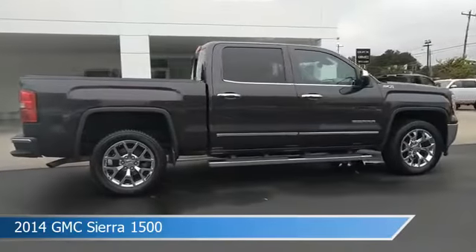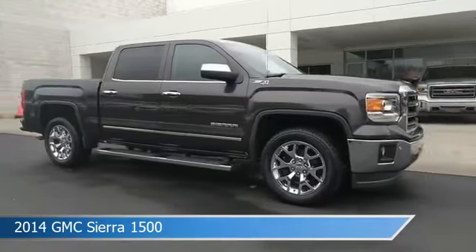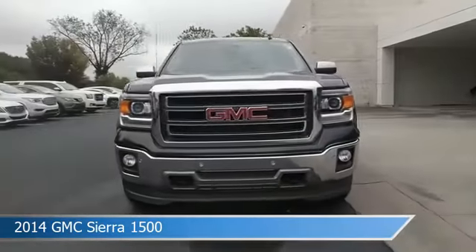This car comes with some great features including adjustable pedals, dual climate control, alloy wheels, anti-lock brakes, and more. Come in and check it out today.